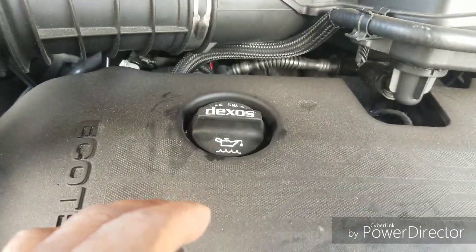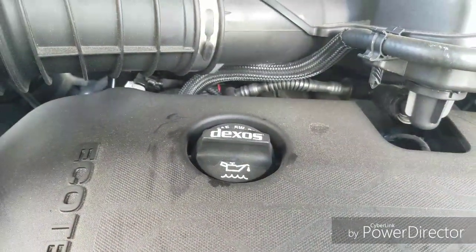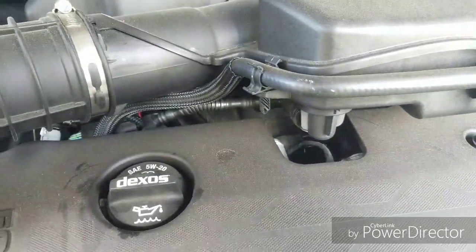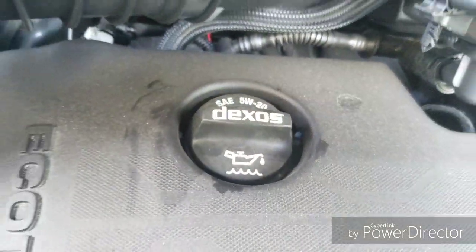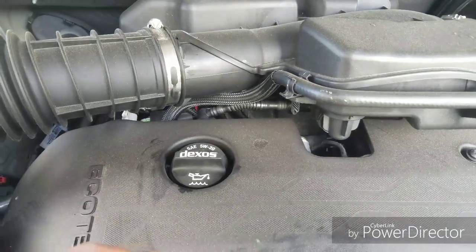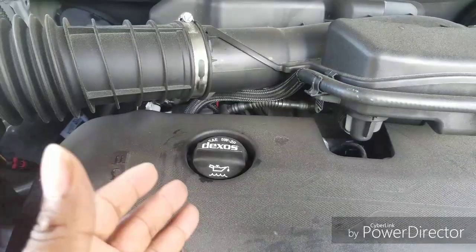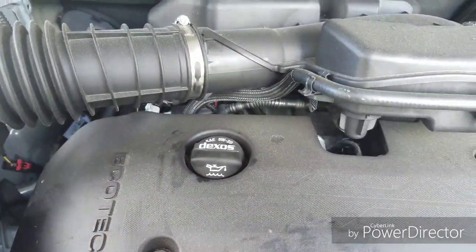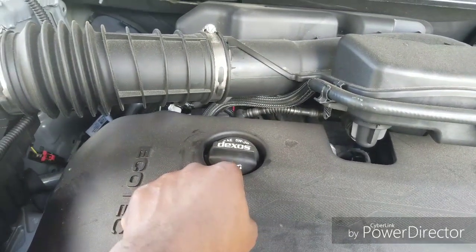Over here on the left-hand side, it says Dexos. Since this is a GM vehicle, they recommend 5W-20 Dexos oil. Basically you can use any mode of oil as long as it's full synthetic and 5W-20 — that's the recommended oil. Here's where you pour the oil.